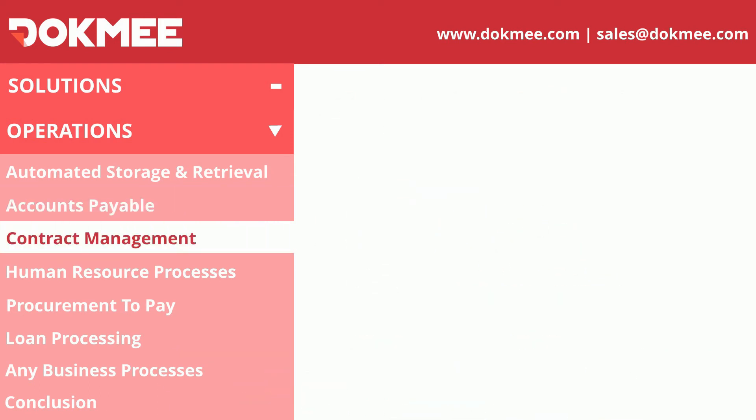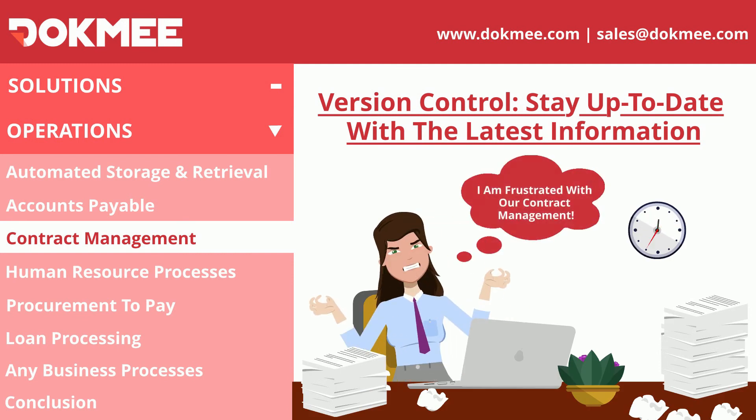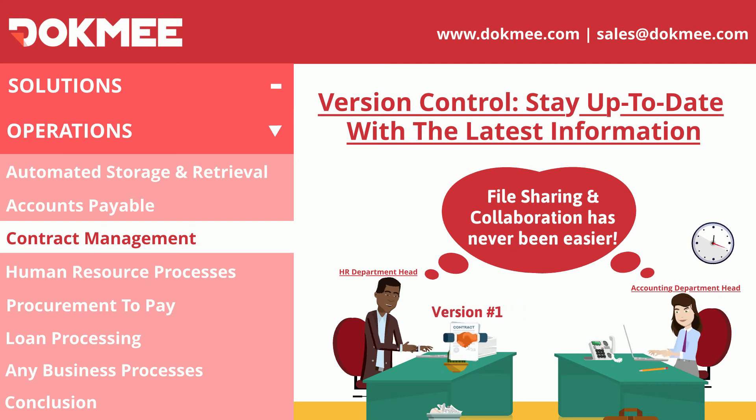Version Control simplifies contract administration by facilitating review between various departments and other parties. This ensures that everyone is working with the most recent and updated agreements.